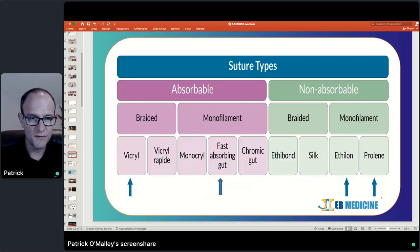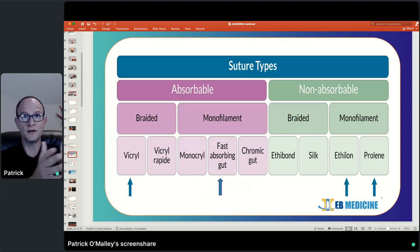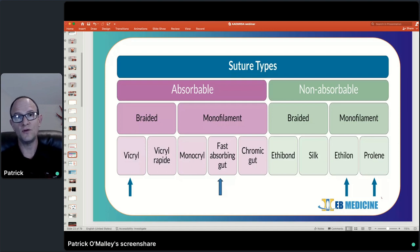Looking at suture material, we have two classes: absorbable suture and non-absorbable suture. When you get out into the community setting, you need to be familiar with what you have and try to get at least one in each class, but preferably two different types in each class. I like to have Vicryl for deeper repairs — it's a stronger suture material — and then something like fast-absorbing plain gut or Monocryl, which can be used for intraoral or facial lacerations. On your non-absorbable side, you want at least one — most people probably use Prolene, but having Ethilon is also good.